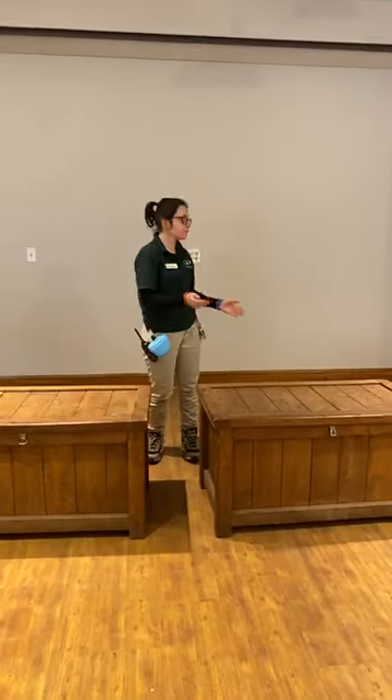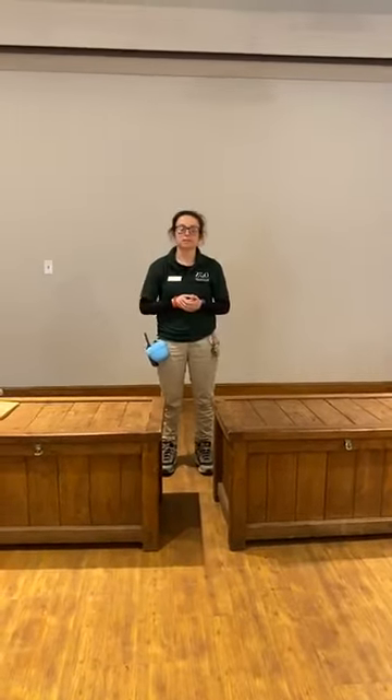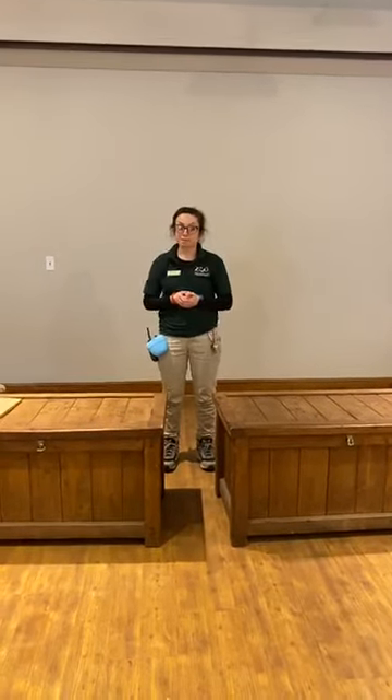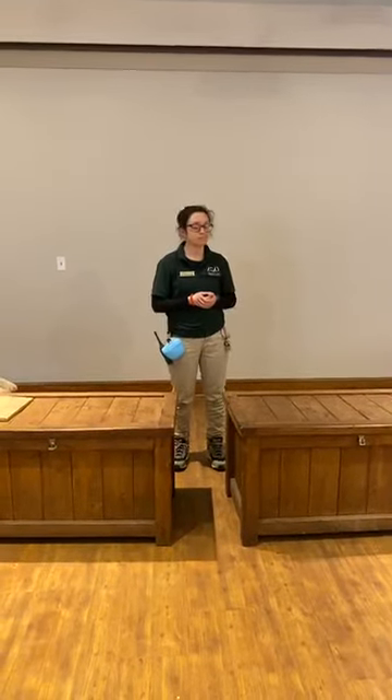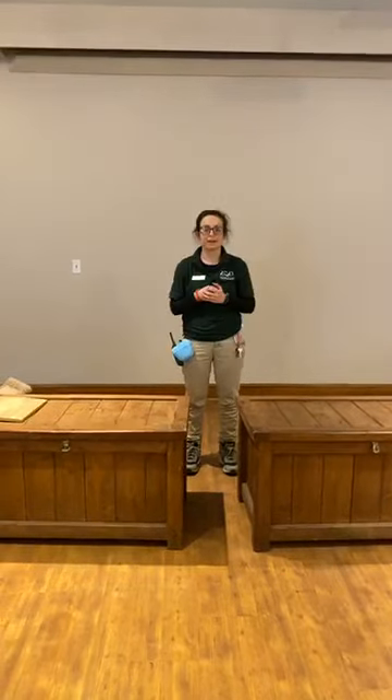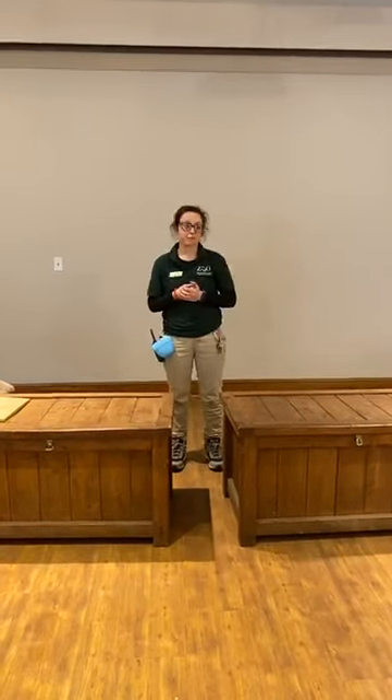We're going to have a different type of animal encounter than you experienced yesterday. You might have tuned in and saw some of our black bears here at Stone Zoo. But today you're going to see something a little more intimate and different. We're right here in our meeting barn at the zoo, and I'm about to bring out my friend over here.